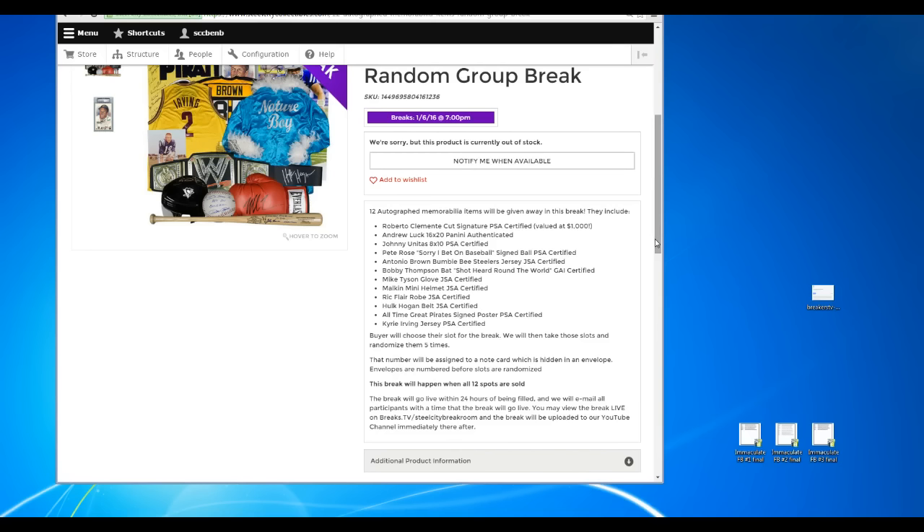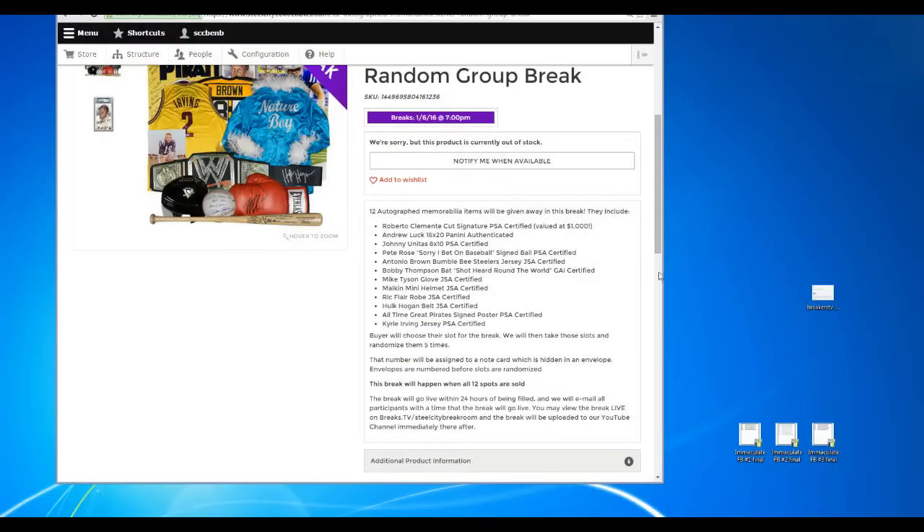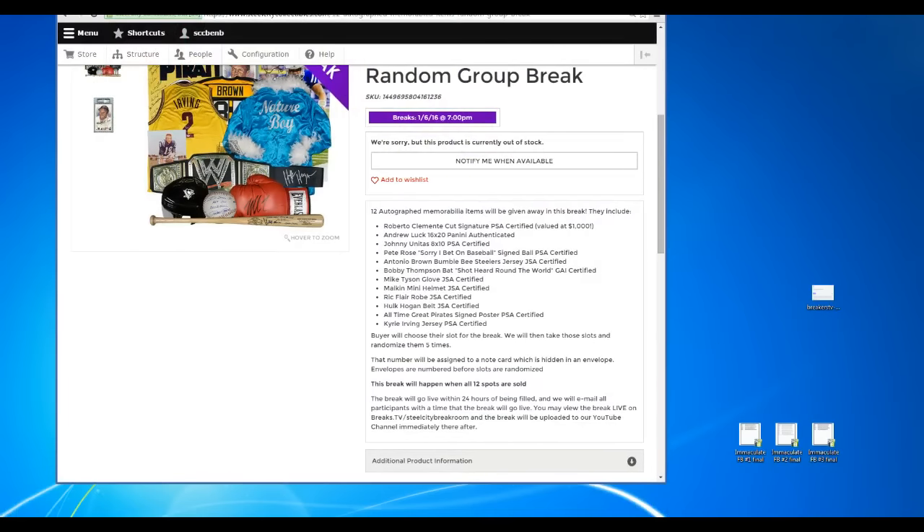Buyers will choose their slot for the break. We will then take these slots and randomize it five times. The number will be assigned to a note card which is hidden in an envelope. Envelopes are numbered before slots are randomized. I don't even know what's in here — put the prizes in, shuffle, and put the numbers on. This break will happen when all 12 slots are sold. We're going to take it to random.org, randomize it five times, and whatever number you have right after that is going to be the envelope that corresponds to it.